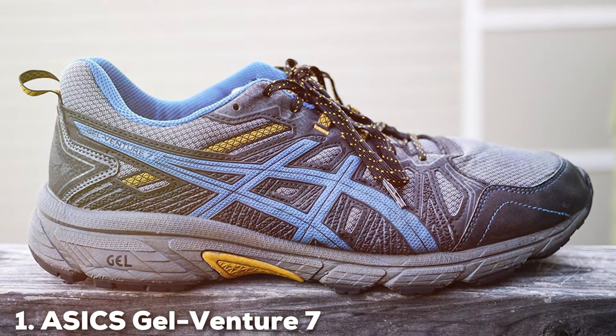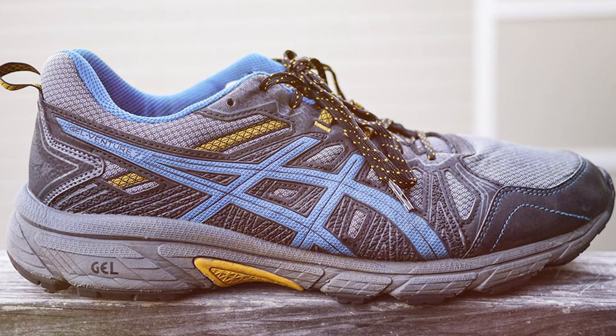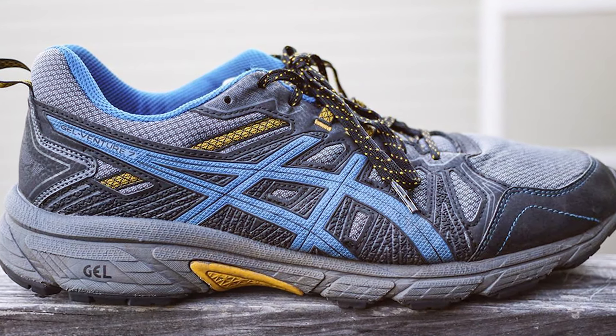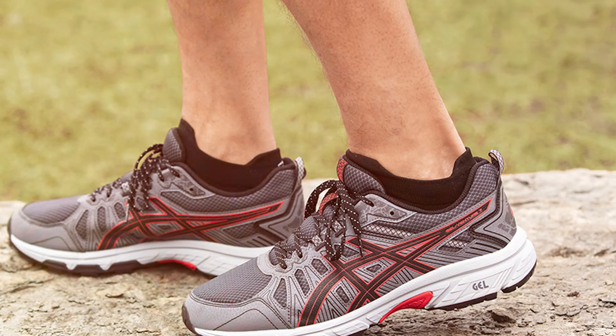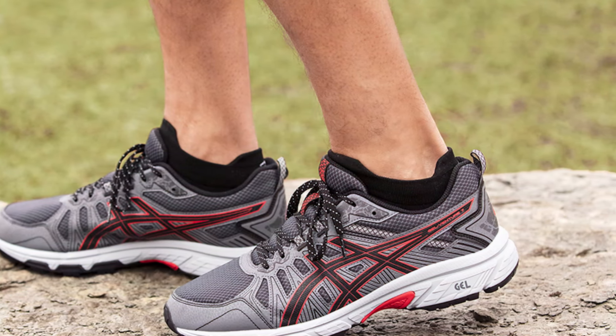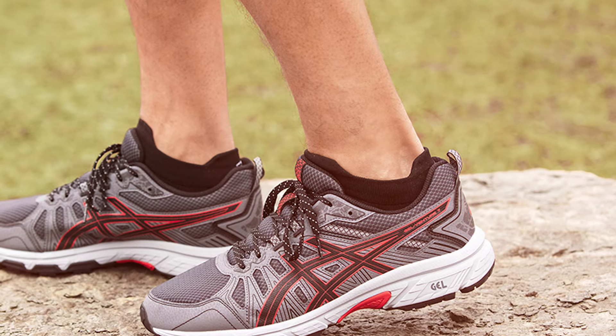Number 1. The ASICS Gel-Venture 7 stands out in the world of footwear for its exceptional blend of comfort, durability, and support. Designed with the avid runner and stander in mind, this shoe features a high-abrasion rubber outsole that withstands various surfaces, making it perfect for those who transition from indoor to outdoor settings.